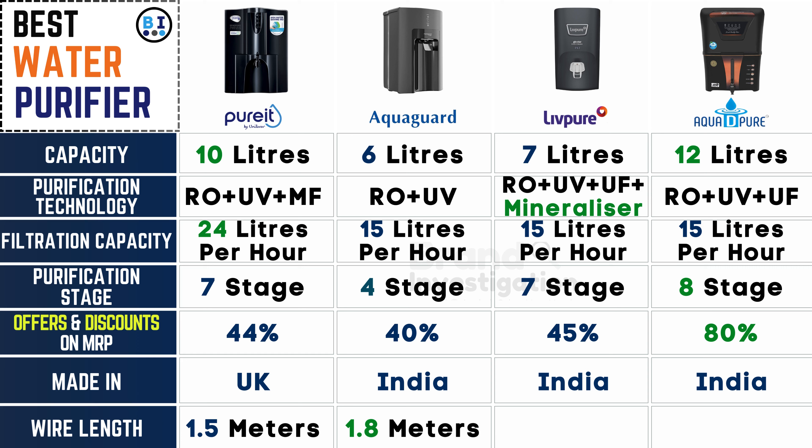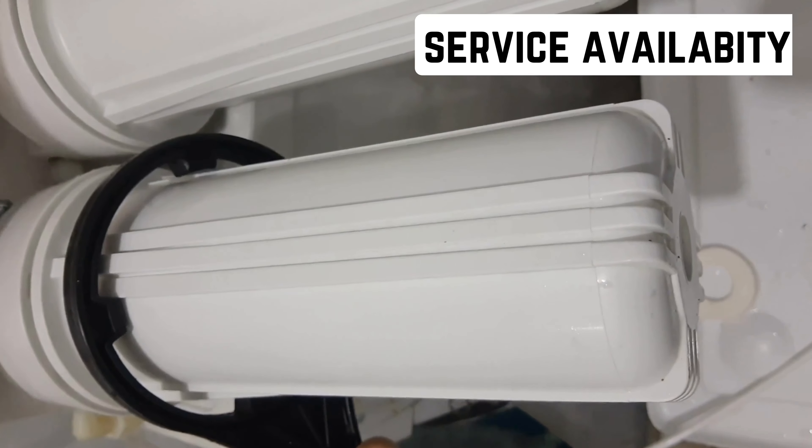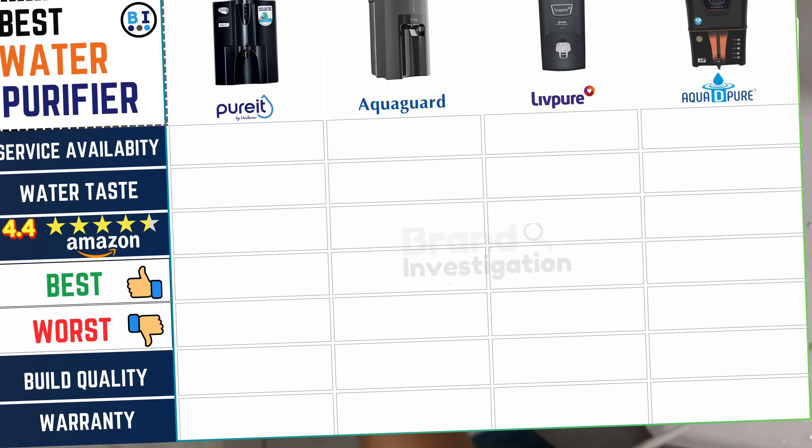Let's consider the length of the power cord provided for convenient installation. Pure It, Live Pure, and Aqua D Pure water purifier are equipped with 1.5-meter wires, while AquaGuard water purifier boasts a slightly longer 1.8-meter wire for added flexibility in installation.